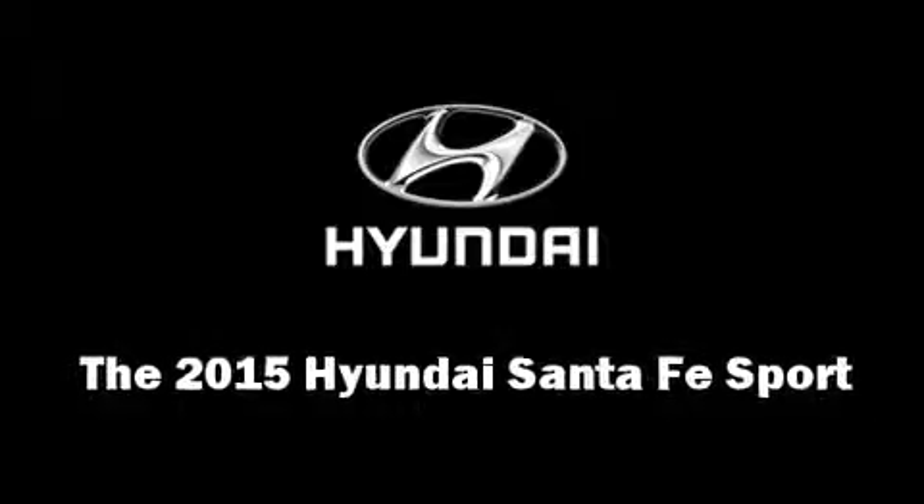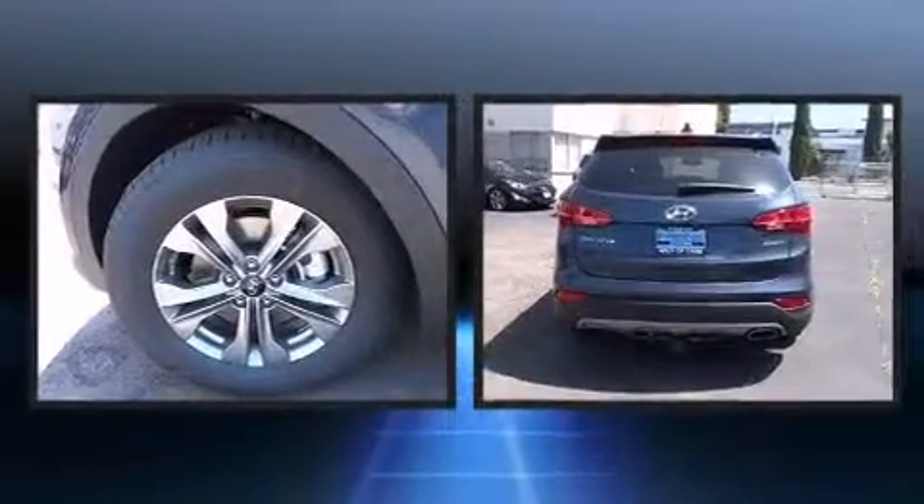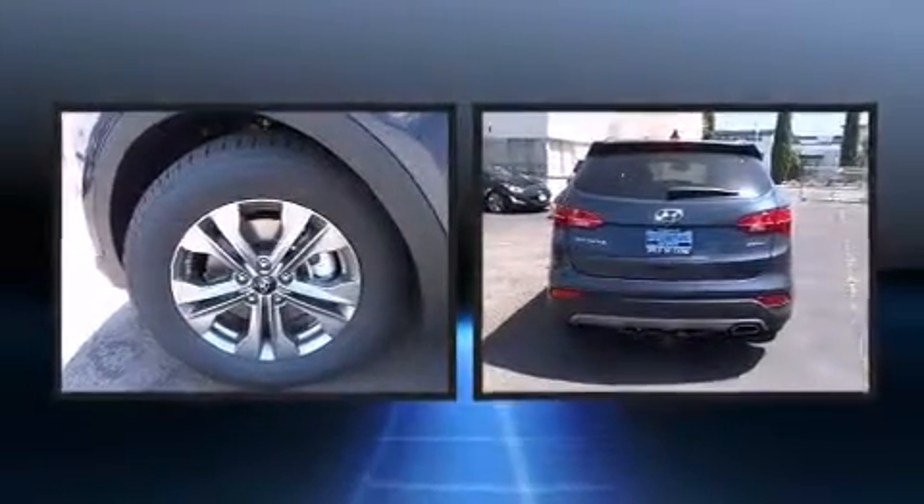Climb inside the 2015 Hyundai Santa Fe Sport. It features a front-wheel drive platform, an automatic transmission, and a 2.4-liter four-cylinder engine.